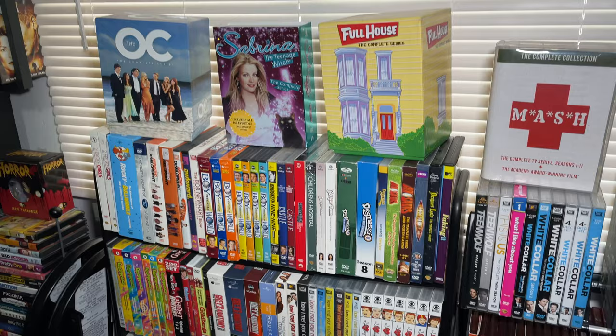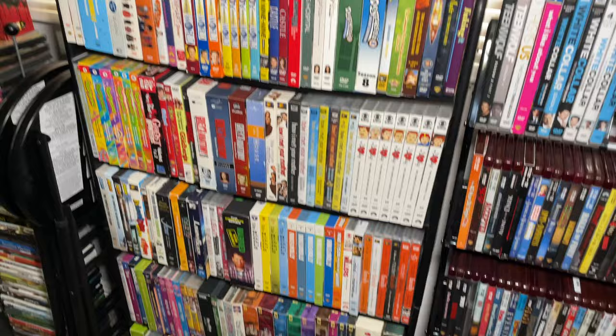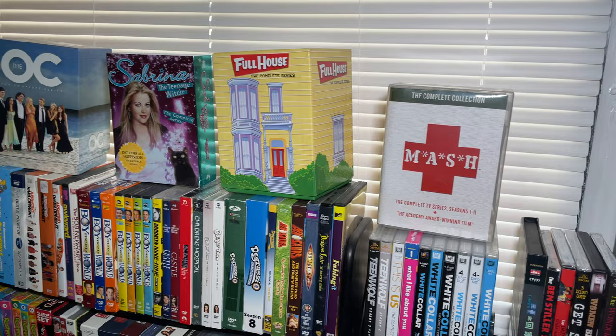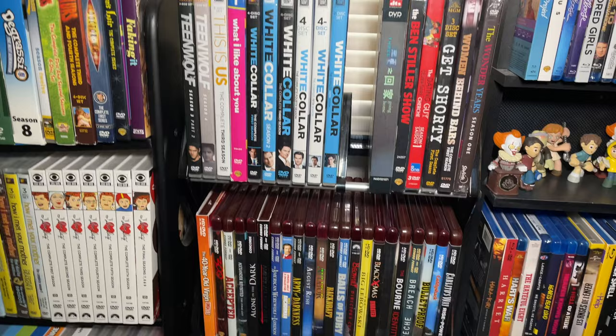Here's the TV on DVD section. I've always had a lot of TV on DVD - up top we've got The OC, Sabrina the Teenage Witch, Full House, and MASH. Then there's a cheap Atlantic shelf that fit in this space. At the end of the TV section, down here we have the HD-DVD collection, which is kind of a fun format to collect.